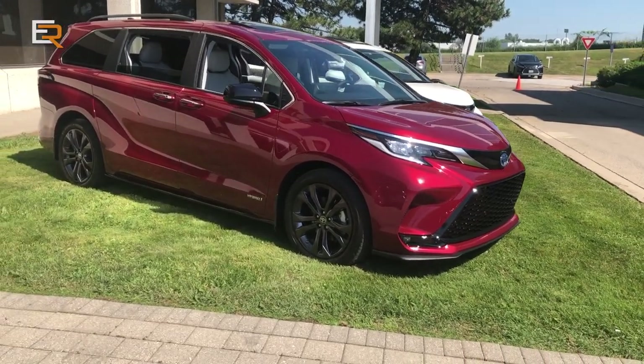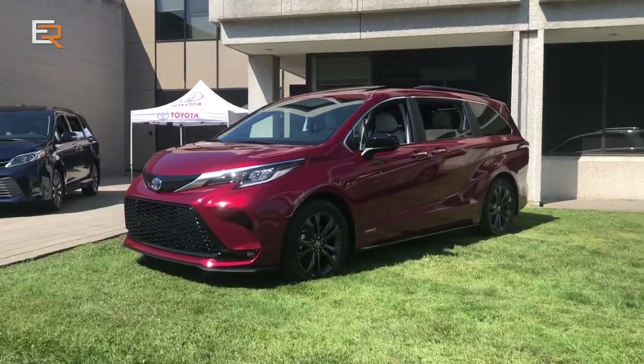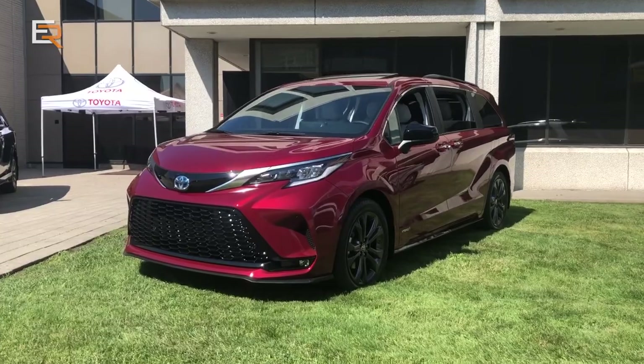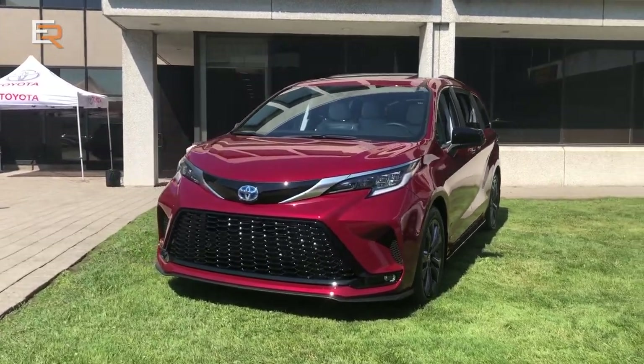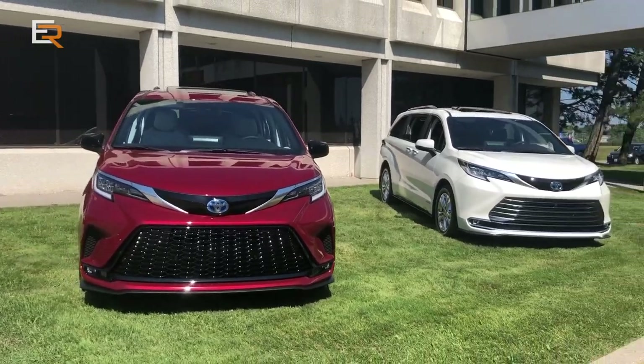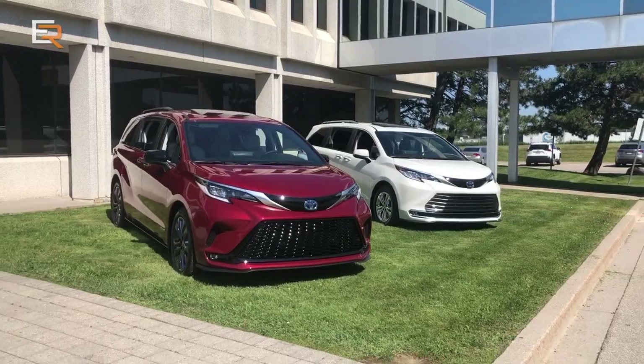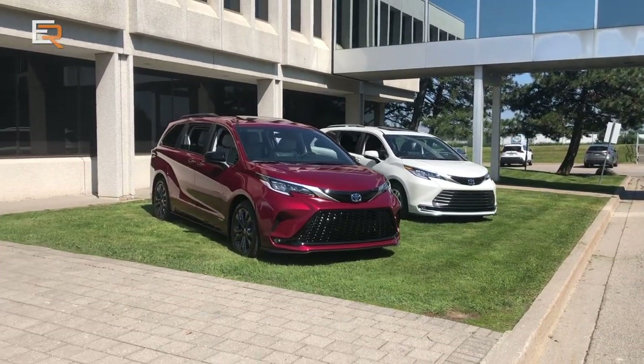It's on a brand new platform. It's new from the ground up — completely redesigned inside out. It's the all-new 2021 Sienna, and it's based on a new Toyota global architecture. It's what we call the K platform, the same one used on the Highlander, for example. You can see it does have some resemblance to the Highlander, especially in the styling.